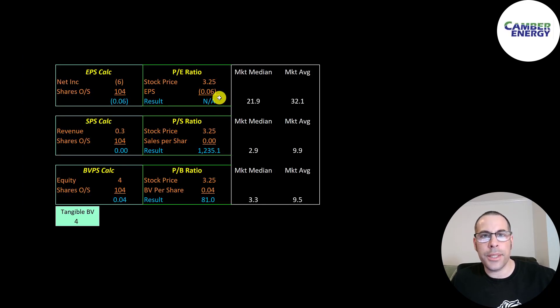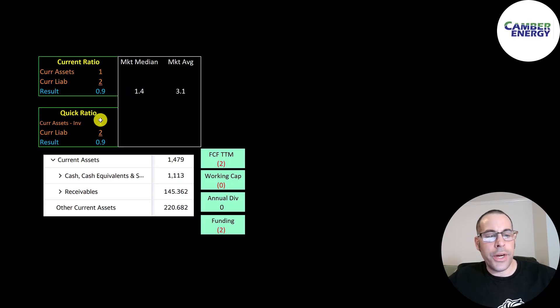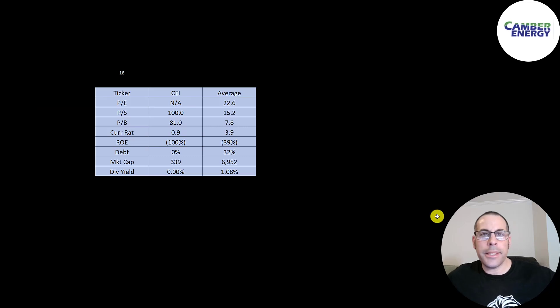Looking at financial ratios: we can't look at the P/E since they have negative net income. They have a terrible price-to-sales ratio and a bad price-to-book ratio. Their current ratio and quick ratio are both below one. They have $1 million of cash on their balance sheet as of September 30th, 2020. Comparing them to 18 companies in the same industry, their numbers are really bad — worse than everything except debt. They have no debt, and the only reason is because nobody will lend to them due to high credit risk and the extremely high interest rate they'd have to pay.